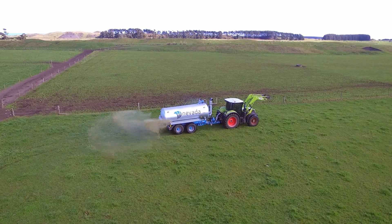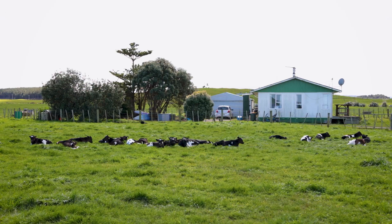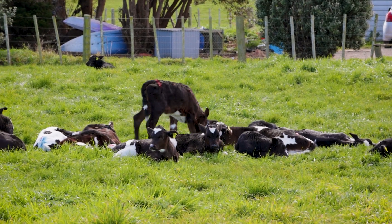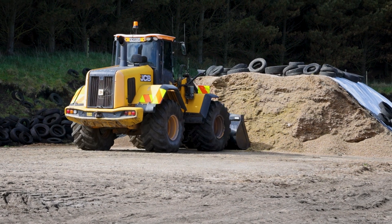We are a 380 cow dairy farm down at Waverley. We split-calve 70% for autumn, 30% for spring. Autumn calving because we're on a sandy beach type soil. We've got about 180 hectares effective. We rear all young stock on farm, have two full-time staff, and run System 5 for feeding through the winter — and mainly all year round too.